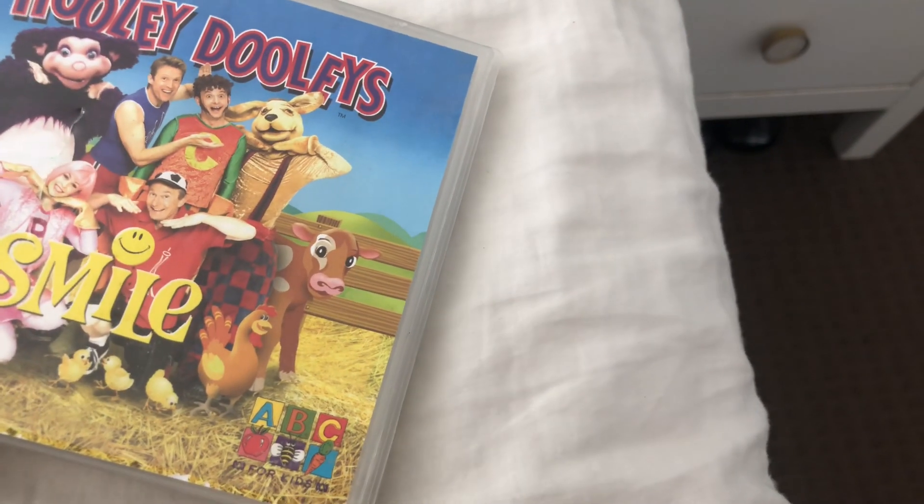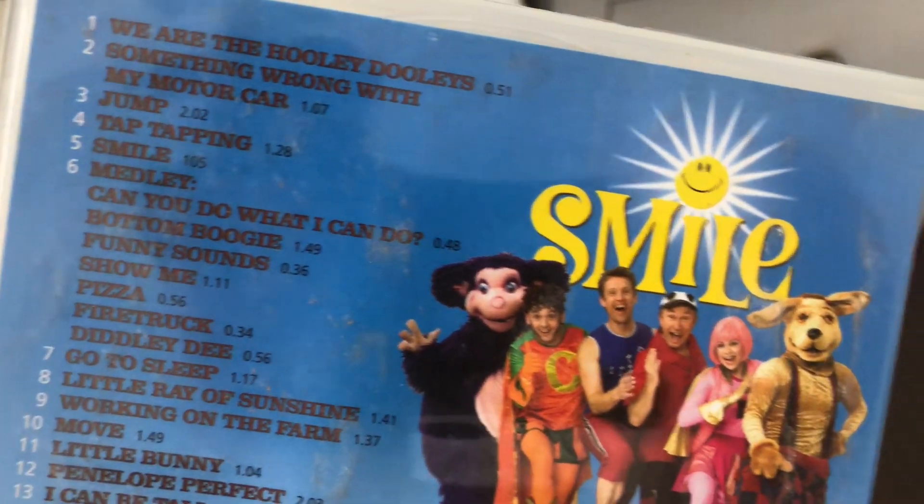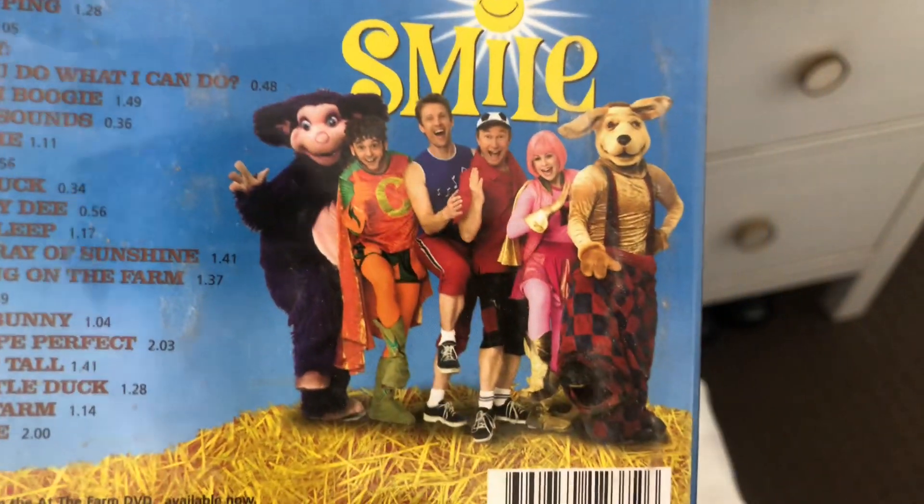And last one is The Holy Dolly Smile, 2005 CD. Here's a front, spine, and a back. And look at the six songs. Here's the disc.